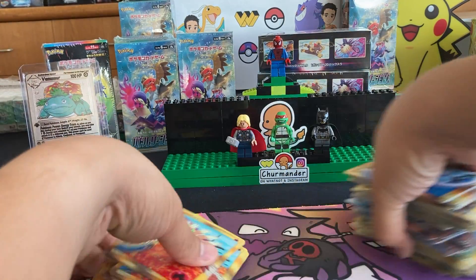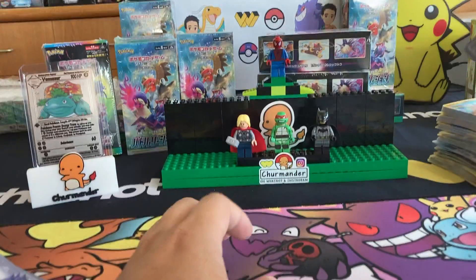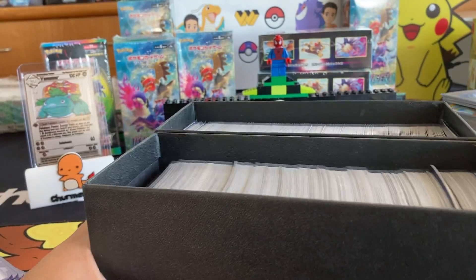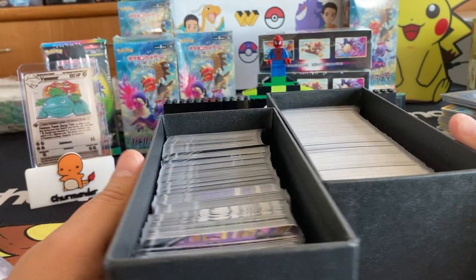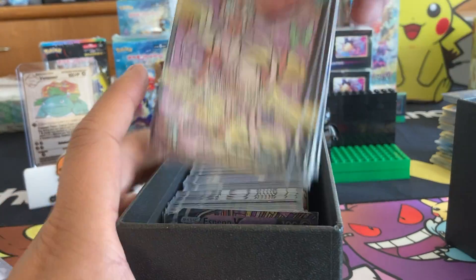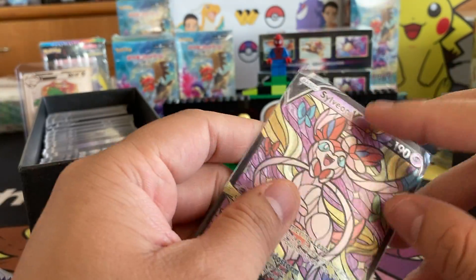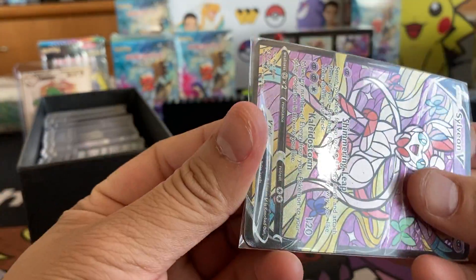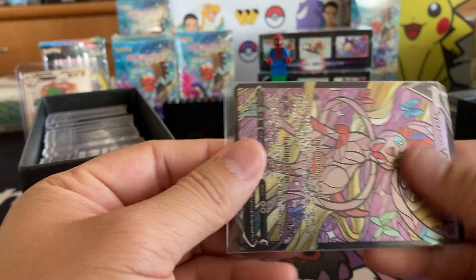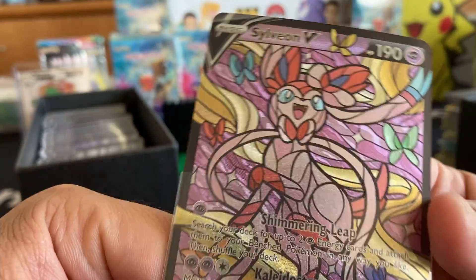I saved the best stuff for last. We got Petey Pariah's stained glass cards — we got two ETBs full of them. Hunter, if you're watching this, thank you so much. I'm in love with these stained glass cards. Let's take a look at Sylveon. You really have to take it out of the sleeve and look at it close in detail — look at the detail of this card.